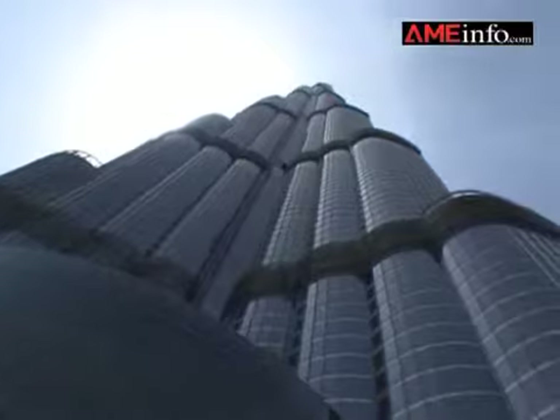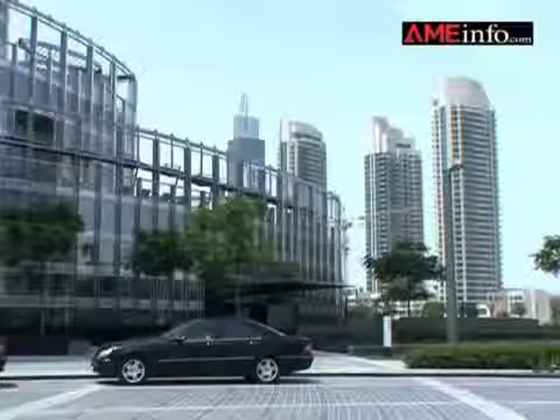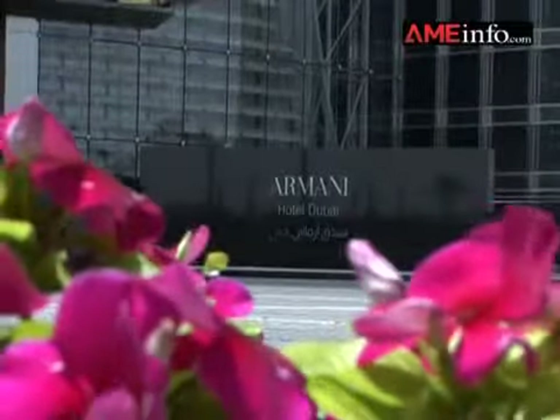Located within the iconic Burj Khalifa in downtown Dubai, the Amani designed hotel is set to raise the benchmark in luxury hospitality. Here we are inside the Amani Hotel Dubai. This is the bustling lobby as guests arrive; media invitees are gathering, and as one would expect with anything connected with Giorgio Amani, there's going to be a number of fashionistas.